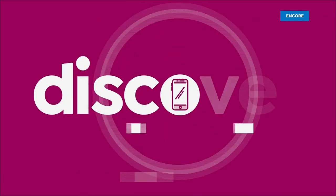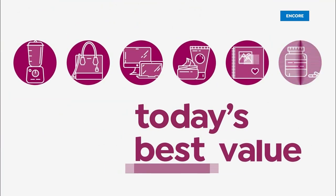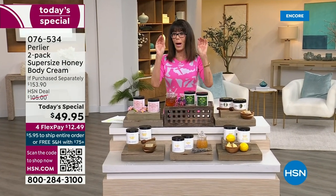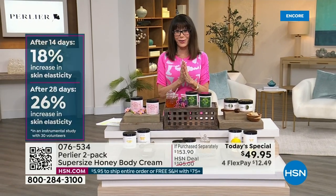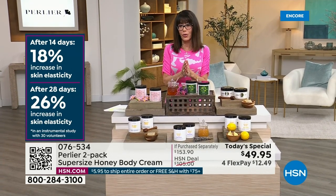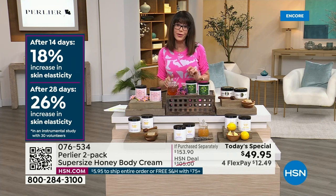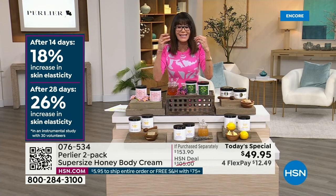Here at HSN, all from Perlier. I want to start off by popping something right up on your screen because I want you to really understand what this purchase is going to do for your skin. Check that out on the left side of your screen. Imagine being able to increase the elasticity in your skin 18%, but after 28 days, 26% in the elasticity. Increasing the firmness — after 14 days, 20% increase; after 28 days, 23% increase.